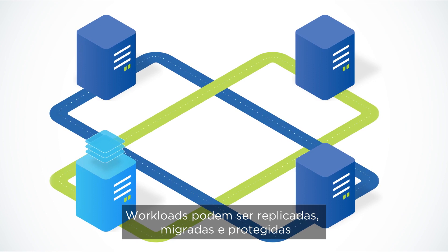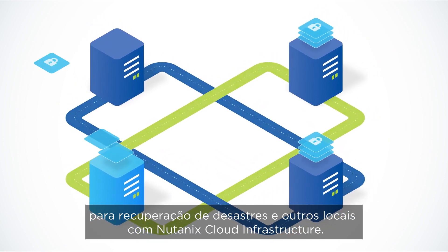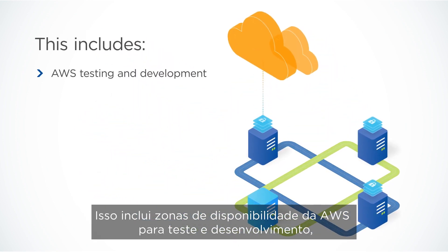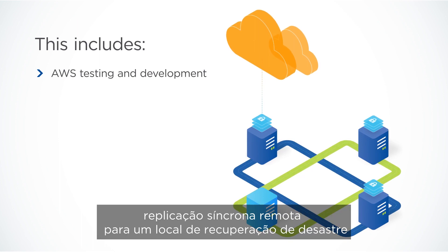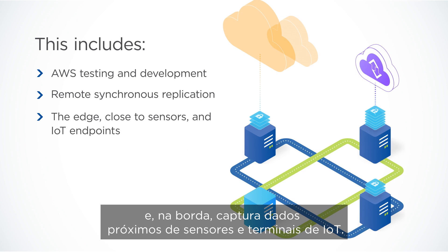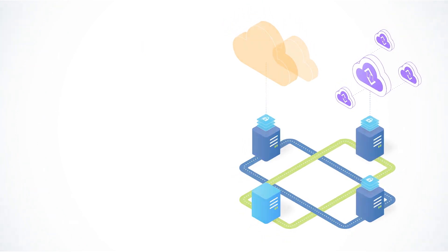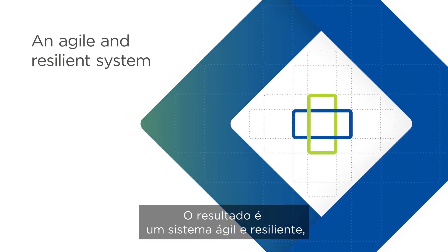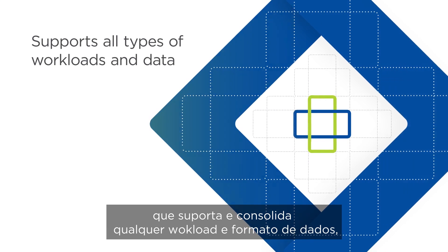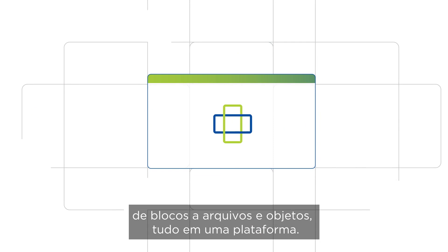Workloads can then be replicated, migrated, and protected for disaster recovery at other locations running Nutanix Cloud Infrastructure. This includes AWS Availability Zones for testing and development, remote synchronous replication to a disaster recovery site, and at the edge to capture data close to sensors and IoT endpoints. The result is an agile and resilient system that supports and consolidates all types of workloads and data formats — from block to file and object — all from one platform.